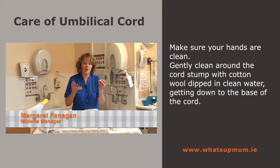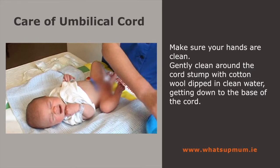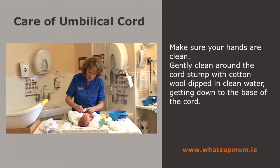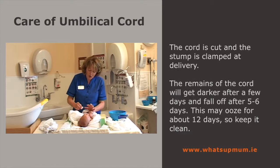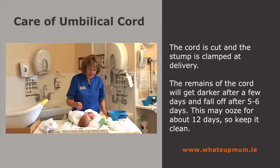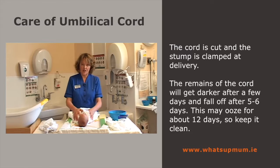I'm going to clean the cord when my hands are clean. I'm going to take a little bit of water and cotton wool and clean the cord, going right down to the base. The cord stump is clamped at delivery to prevent bleeding. That cord stump is going to get darker over the first couple of days.